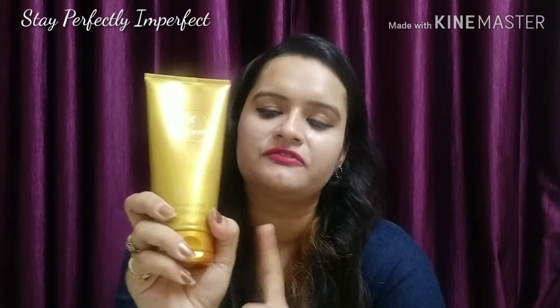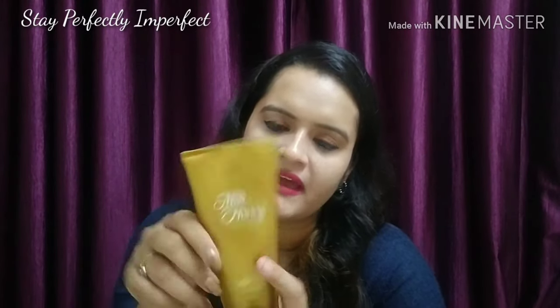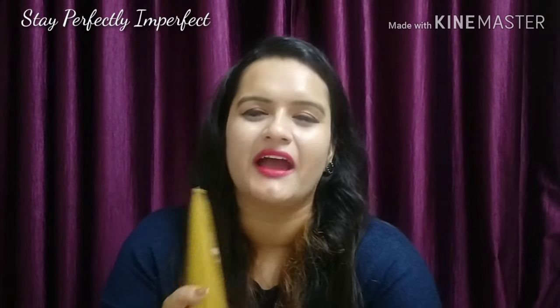It's from the brand Oriflame, and I think the packaging size is 200ml. I don't remember the exact cost right now, but I will mention it in the description box.